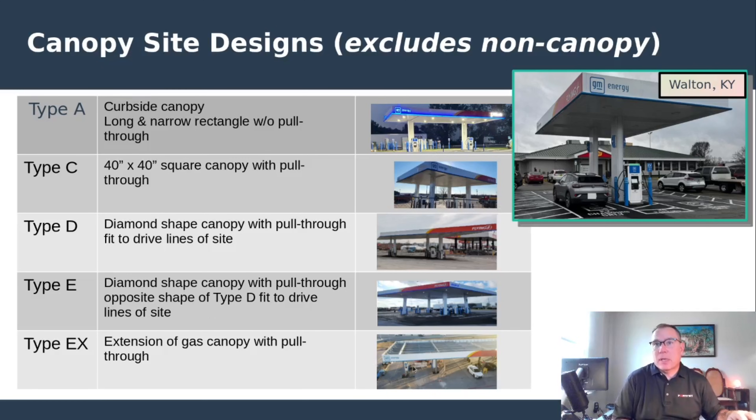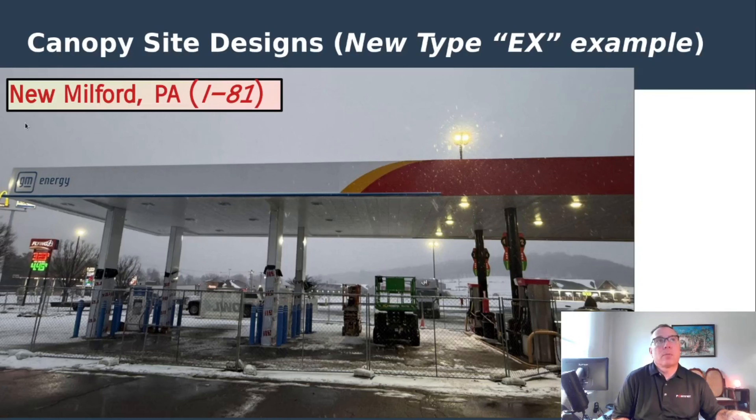I mentioned the canopy styles — this is the EX down here, which is the extension of the gas canopy. There's also a new style spotted in Walton, Kentucky, though all the other ones were previously identified with type letters — diamond shapes, square shapes, rectangle shapes, and extensions. Here's the one spotted as an extension in New Milford, Pennsylvania — only the second time we've seen this type. That's surprising to me. I would have thought we'd see a lot more of these, since extending the gas canopy and adding a couple of EV charger stalls seems like the easiest approach. But they always seem to detach them — I'm not quite sure of the reasoning.